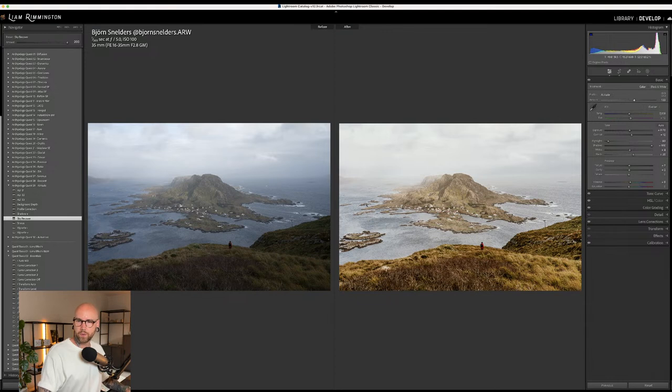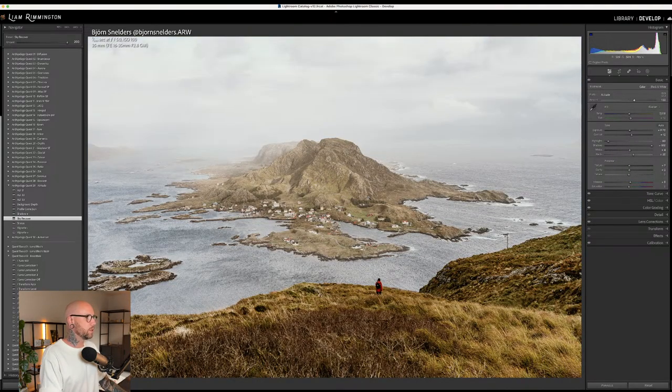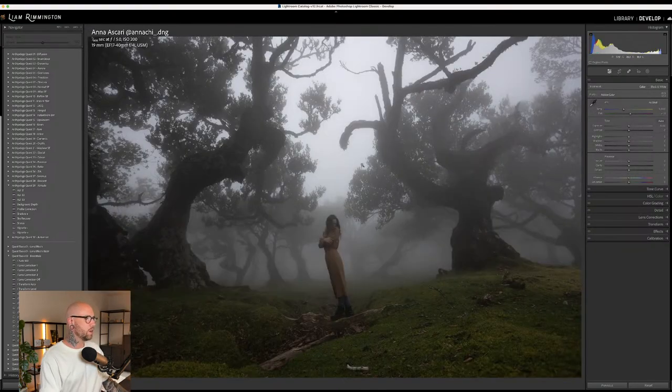Viewers are saying it looks like a painting and that it reminds them of Norway. Mary says this will cause a re-editing binge on aerial shots — honestly, this is probably one of the easiest preset collections I've ever used on landscape imagery; it's super easy to get really pleasing results. That's the first image done — the before and after from Bjorn. Let's move on to the second image, from Anna. I absolutely love this photo — so much drama.